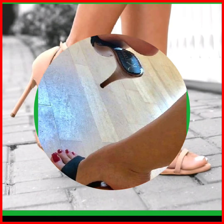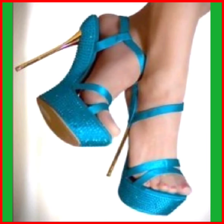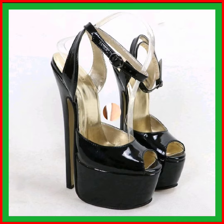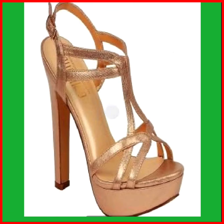These high heels are designed with arch support to provide additional comfort and reduce strain on the feet. High heels often feature decorative elements such as embellishments, bows, or studs, adding a touch of elegance or flair. High heels come in various varieties and finishes, allowing for coordination with different outfits and occasions.